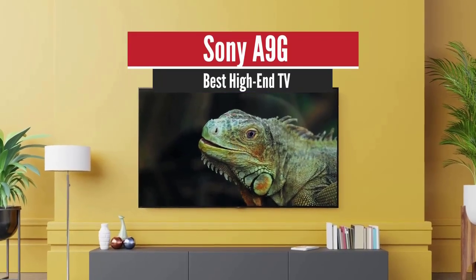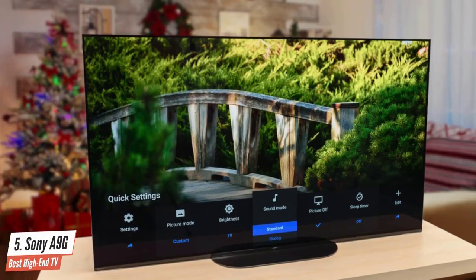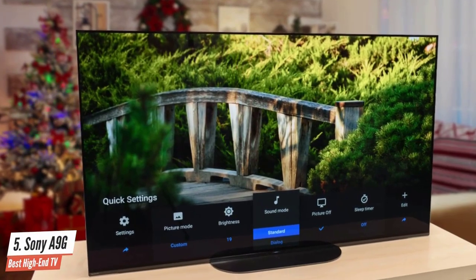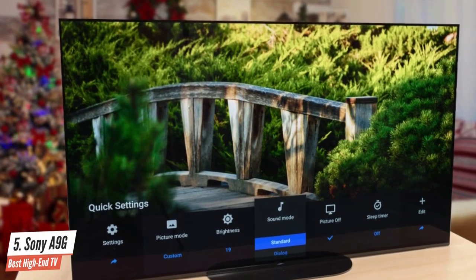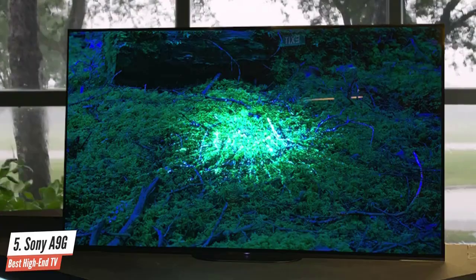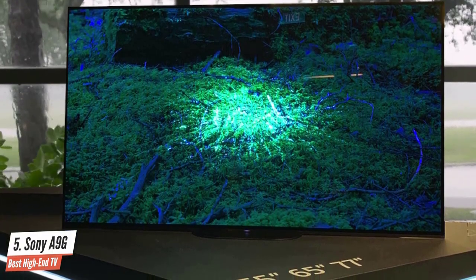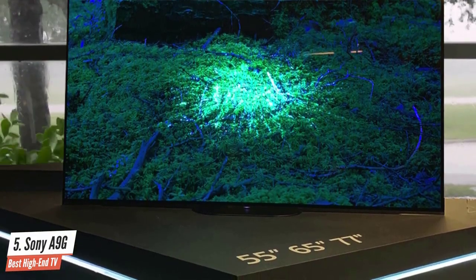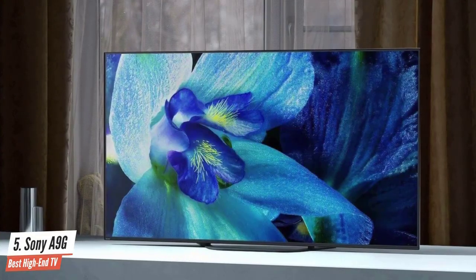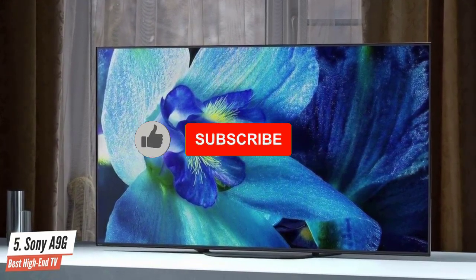Sony A9G – Best High-End TV. For people that do not want to compromise when it comes to image quality and performance, I have to recommend the exceptional Sony A9G, which is one of the best TVs ever made. This one provides a priceless experience, but it is extremely expensive if you choose to get a larger model. The smart platform, sound, design, and display of the Sony A9G make it a superior option compared to everything you may have seen until now.